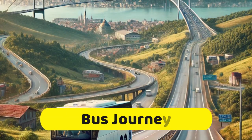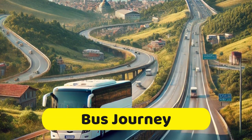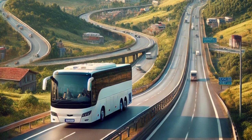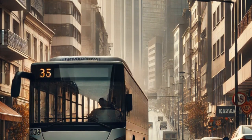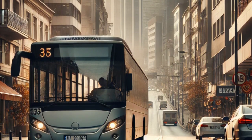For budget travelers, buses are a great option. A bus ride from Istanbul to Cappadocia costs between $22 and $30 and takes around 12 hours and 30 minutes. While the journey is long, it's scenic, passing through cities like Ankara and Bolu. The overnight bus option is highly recommended to save on accommodation.